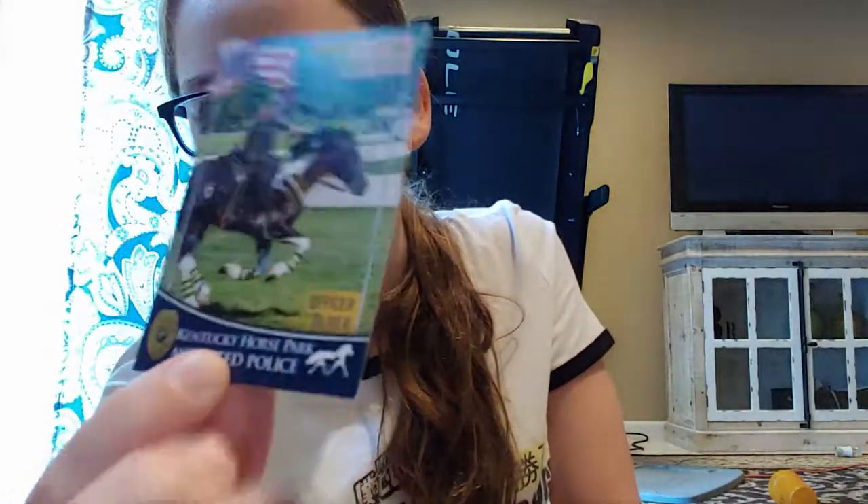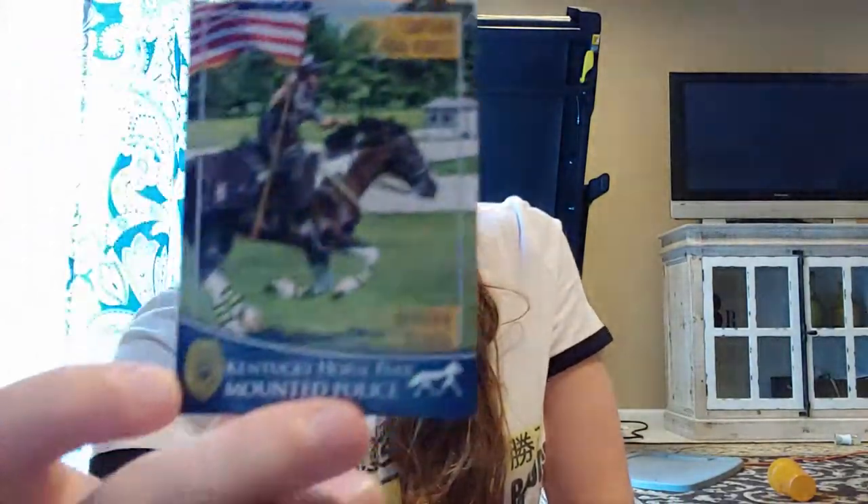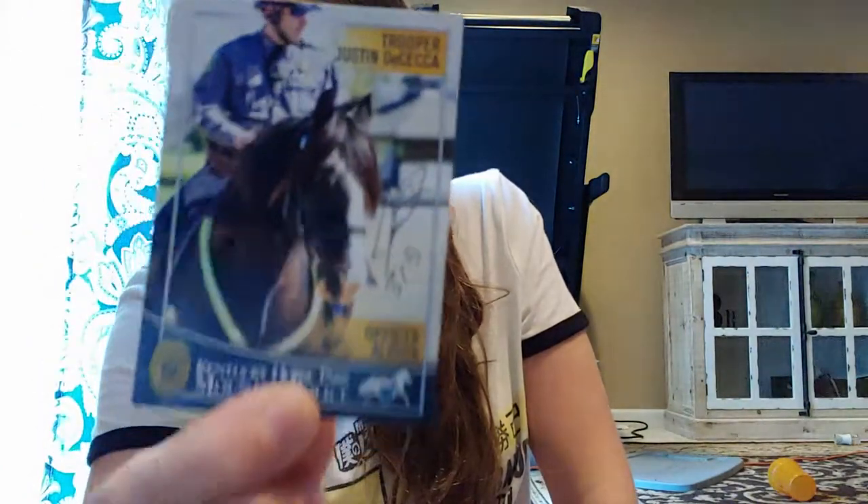I got one more thing to show you. Along with Oliver, I got a little card when I got him signed — they were giving these out. It has the police horses and some of their backstories. Then there's another card I actually got signed. This horse's name is Albion and he's 17.2 hands high. Oh my gosh, this horse was huge — here he is with his rider.